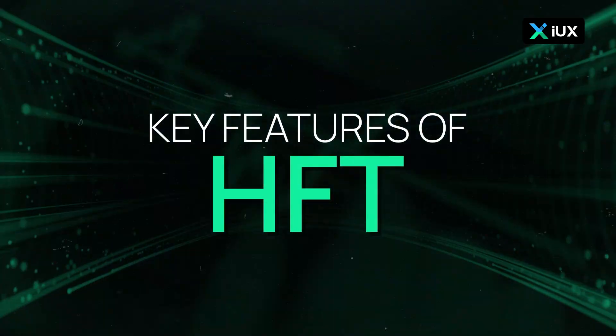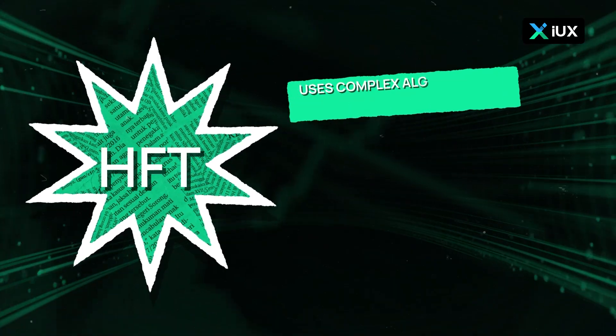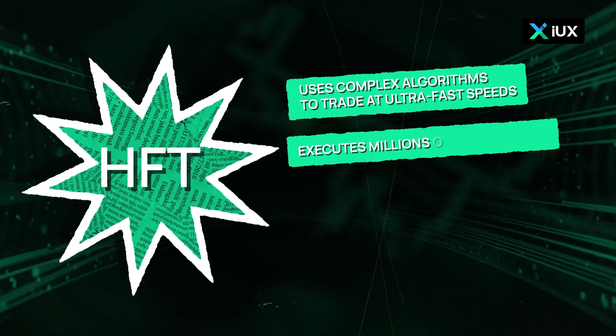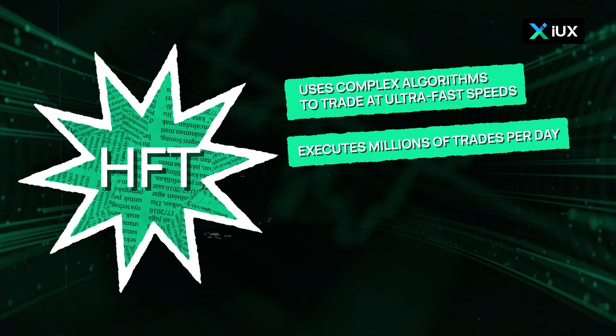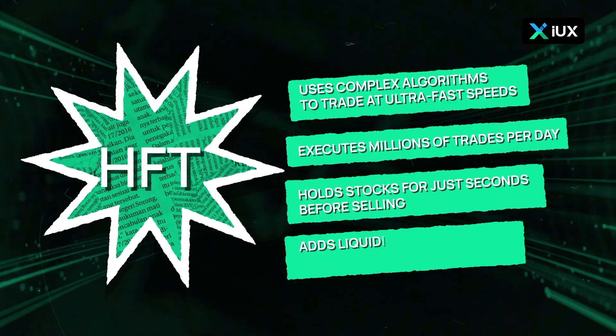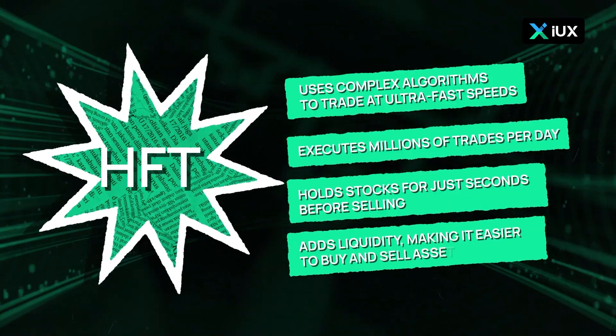Key features of HFT: it uses complex algorithms to trade at ultra-fast speeds, executes millions of trades per day, holds stocks for just seconds before selling, and adds liquidity, making it easier to buy and sell assets.